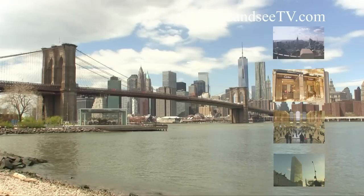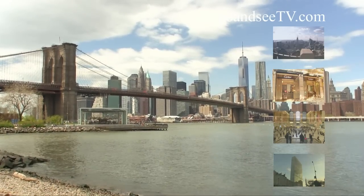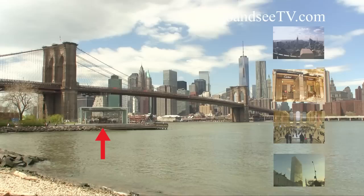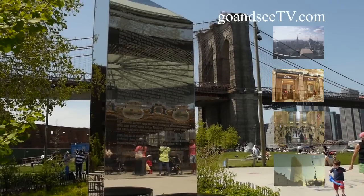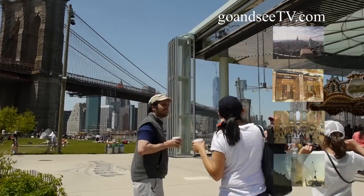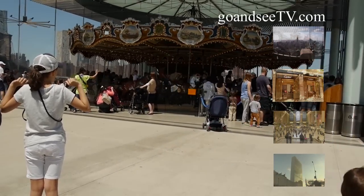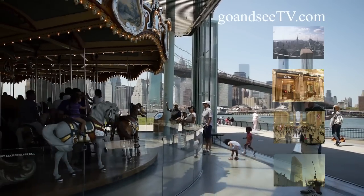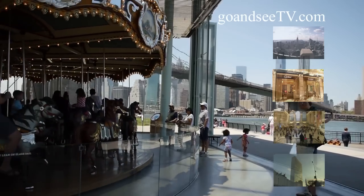Our next stop is the Empire Fulton Ferry State Park, which is adjacent to and a short walk along the water from Main Street Park. Just head for the large glass structure, which you can see here on the left side of your screen. As you walk towards the Empire Fulton Ferry area, you'll see Jane's Carousel, which is housed inside the large glass structure. Jane's Carousel was built in 1922 by the Philadelphia Toboggan Company and originally operated in Ohio. It was restored by hand to its original condition in Dumbo and installed in the park in 2011. If you're traveling with children or you're a child at heart, this is a great place to ride a classic merry-go-round while enjoying the cool summer breeze and wonderful view of the Brooklyn Bridge and East River.